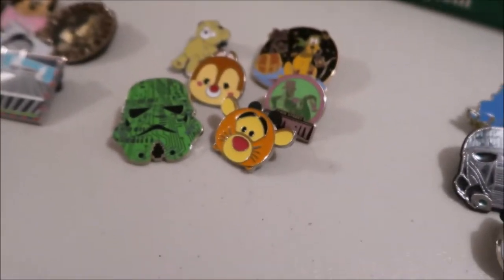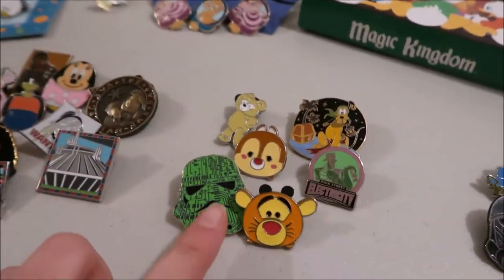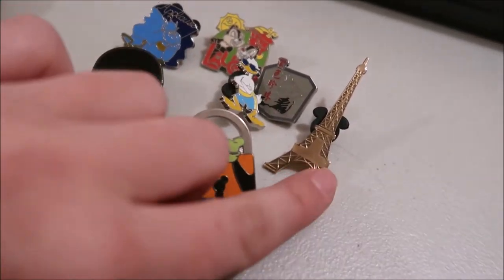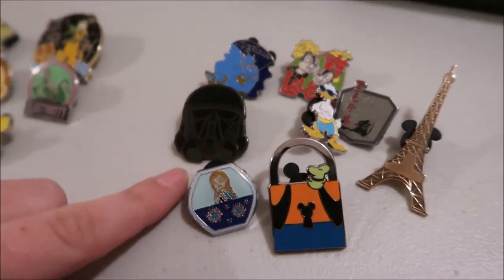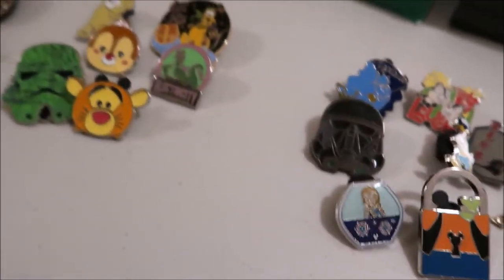This next one has like a Main Street Electricity pin, some Tsum Tsums, a Duffy. Shelley Mae was cool to find. Star Wars Trooper and then Chippendale, a lock, this Eiffel Tower pin — it's from Disneyland Paris — and another Star Wars one. So those are the pins I traded for.